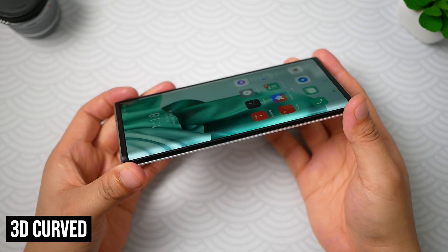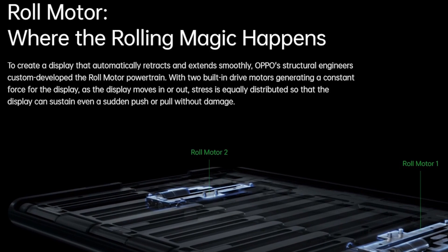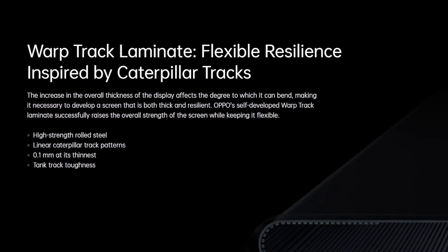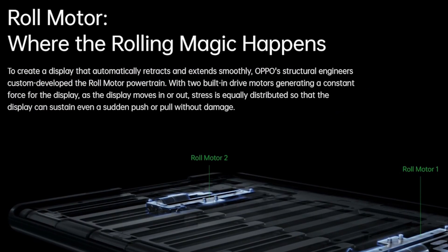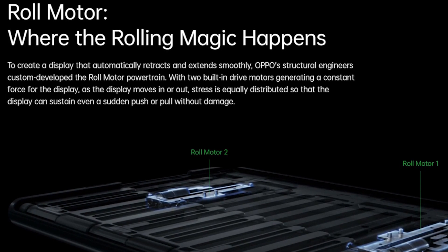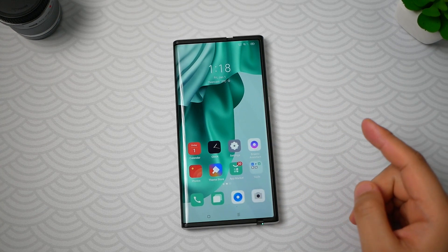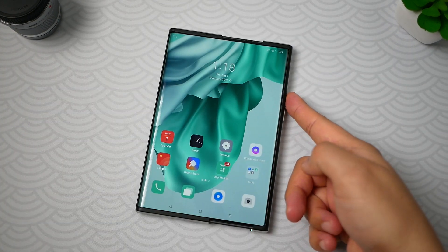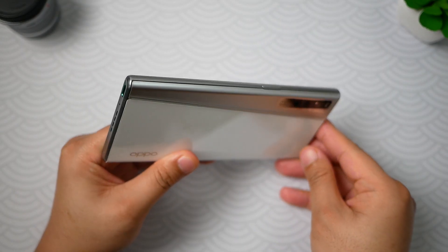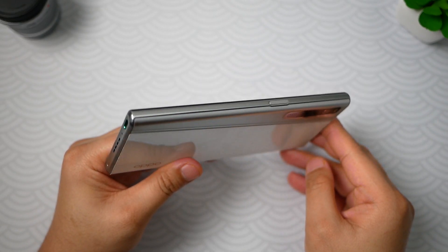Bezels are also slim but there is a slightly thicker bezel on the right. On the left, it has a 3D curved design. Oppo made this technology possible by using three proprietary technologies including the roll motor powertrain, 2-in-1 plate, and a self-developed WarpTrak high-strength screen laminate. Oppo said that the roll motor powertrain uses two drive motors built into the handset used to retract or extend the screen. As the display moves, stress is equally distributed and even a sudden pull or push won't damage the screen.